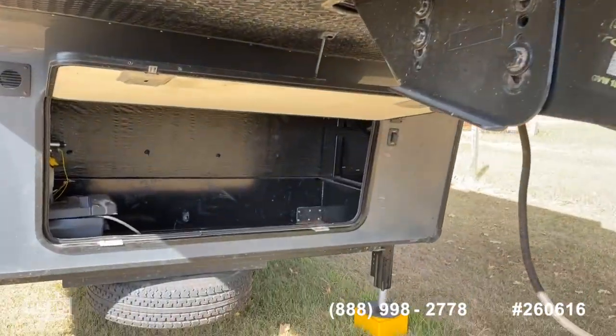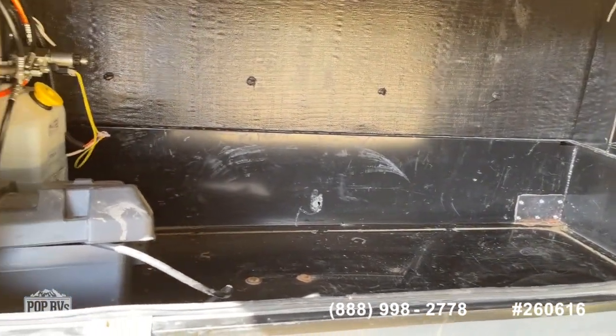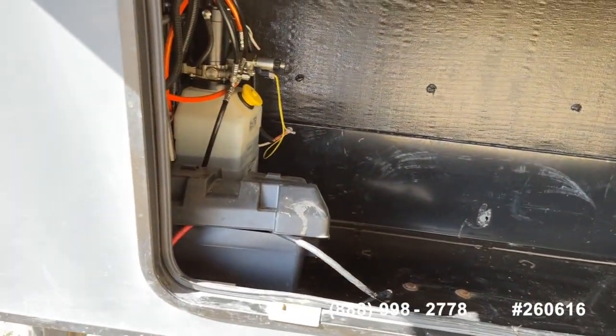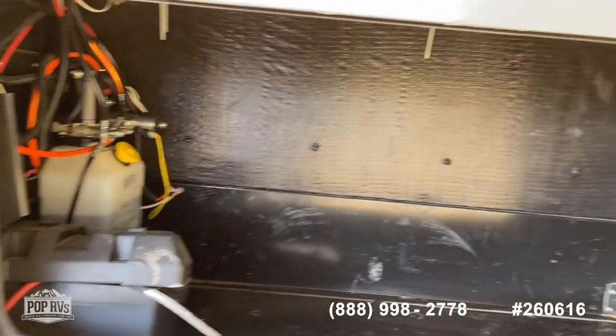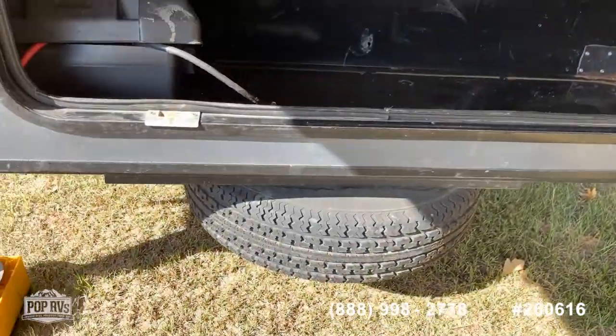Your fifth wheel hookup — as typical with most fifth wheels — you've got your large front compartment which gives you access to your house battery, your hydraulic system. If you wanted to add a generator, this would be where you would install it. There's also a spare tire package.